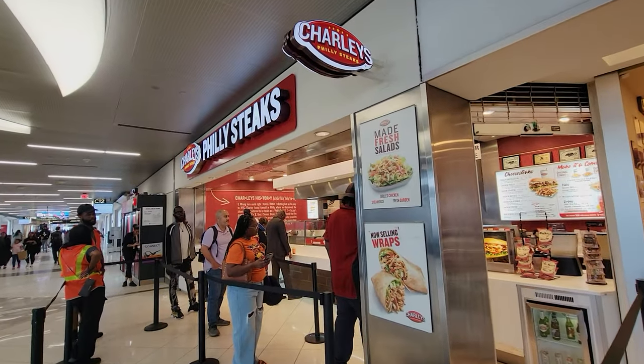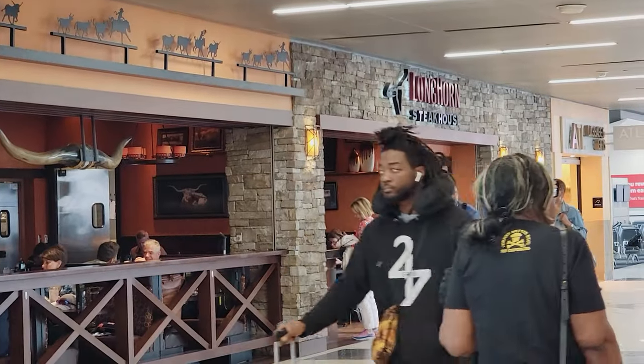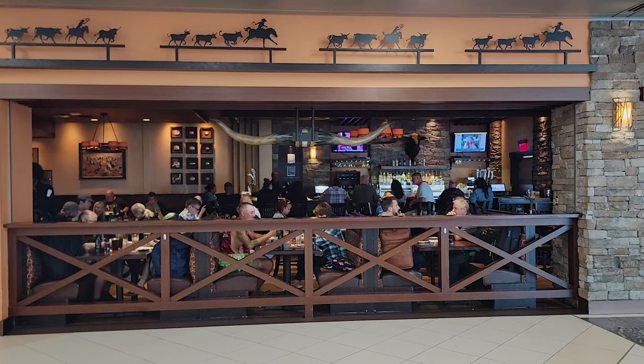Then you've got Charlie's Philly Steaks — your steak and cheese Philly sandwich kind of stuff. All these places have more than just their headline item; they all have extra things on the menu. That's why I think the main food court doesn't have a lot of stuff — because you have all this between C-12 and C-14. And if you want something nicer, there's a Longhorn Steakhouse right here, so you can actually get legit steaks at the airport if you're here for a longer layover and need a real meal.